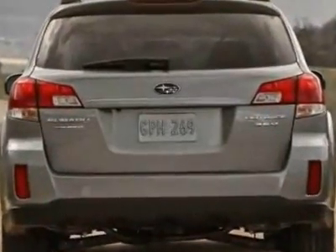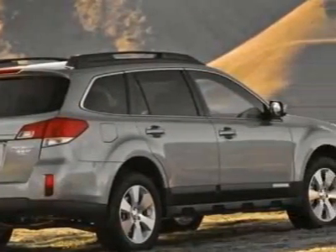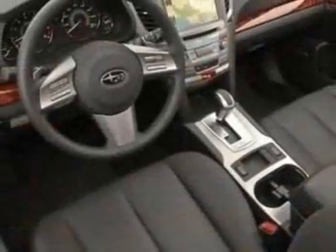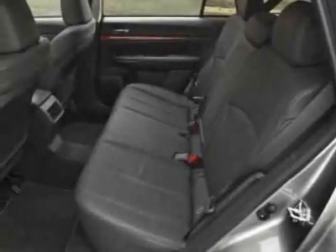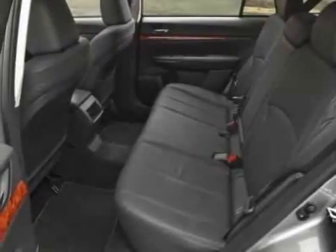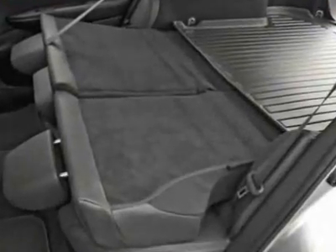Additional options for this vehicle include the front and rear all-weather mats, auto-dimming mirror with compass, rear cargo net, rear bumper cover, and the splash guards. Call 1-800-689-9066 or email our friendly sales staff today to schedule a test drive.